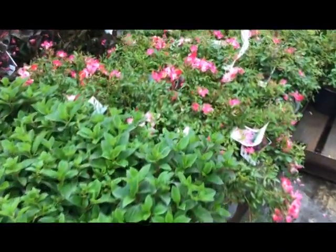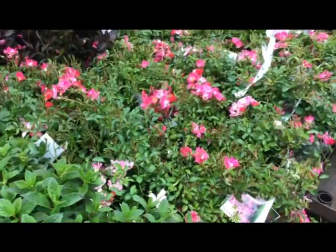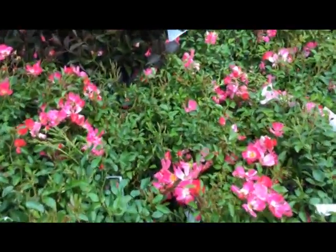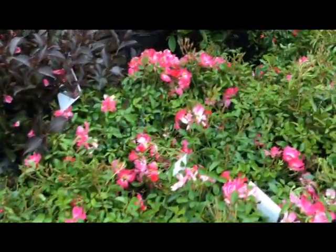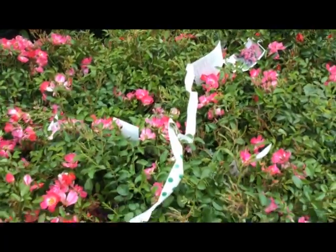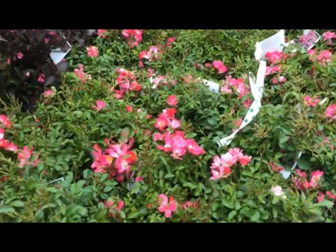Right next to the little quickfire we have drift pink — pink drift rose, brilliant color on these, just beautiful, heavy bloomers. It's pink drift.